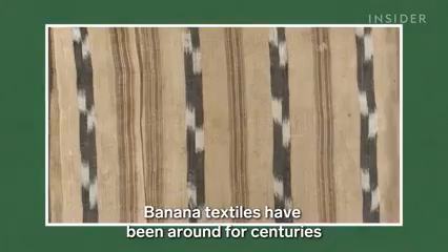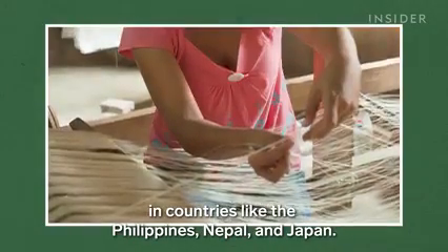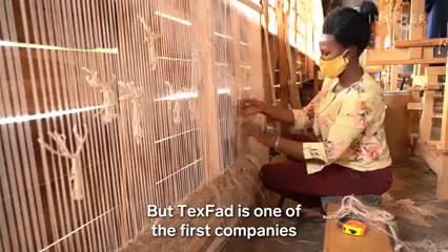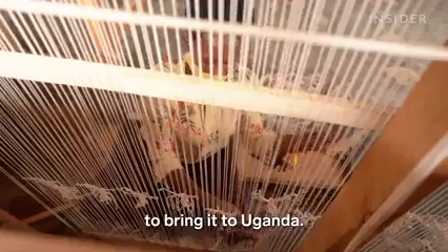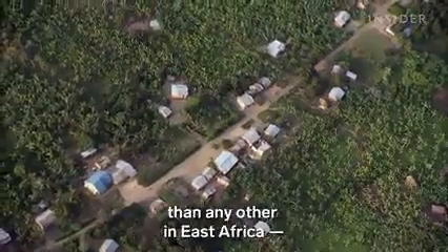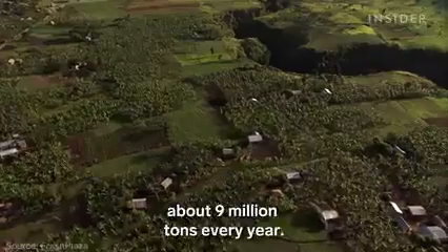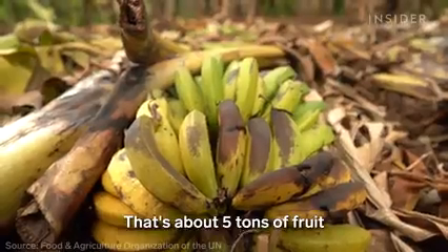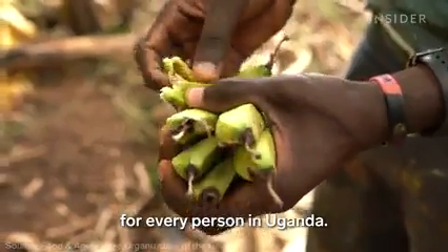Banana textiles have been around for centuries in countries like the Philippines, Nepal, and Japan. But TexVad is one of the first companies to bring it to Uganda — and the potential is huge because the country produces more bananas than any other in East Africa, about 9 million tons every year. That's about 5 tons of fruit for every person in Uganda.